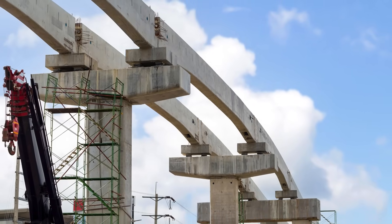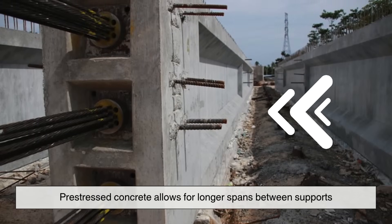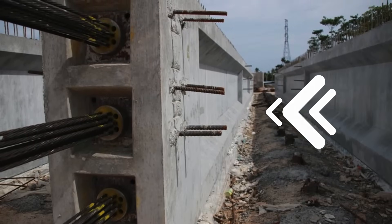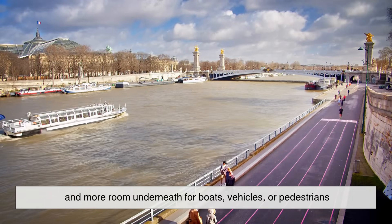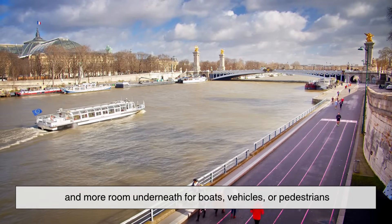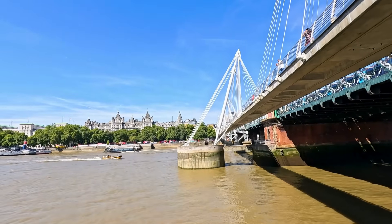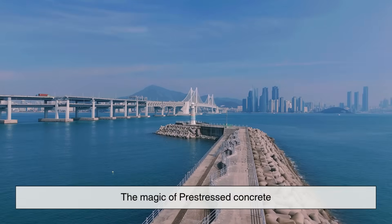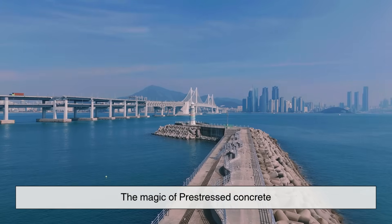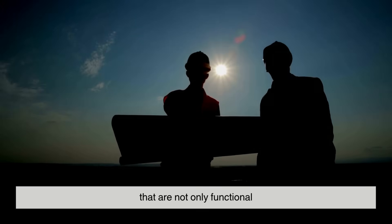Why is this particularly useful for bridges? First, pre-stressed concrete allows for longer spans between supports. That's a big deal. Fewer support columns mean less material, lower costs, and more room underneath for boats, vehicles, or pedestrians. If you've ever passed under a highway overpass or seen a graceful arch over a river, chances are you're witnessing the magic of pre-stressed concrete. It gives architects and engineers the flexibility to design bridges that are not only functional, but also visually stunning.